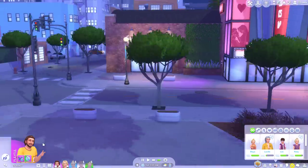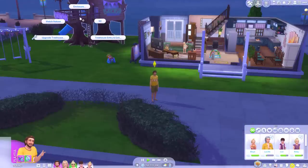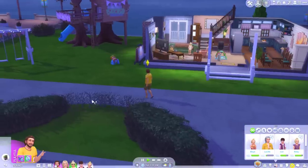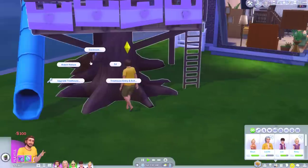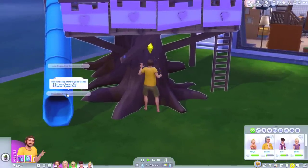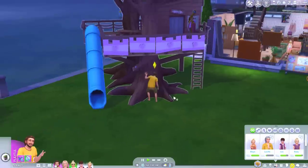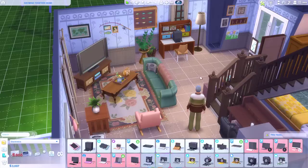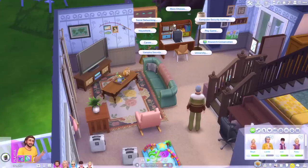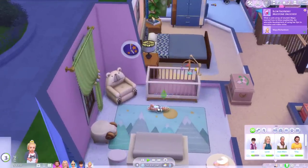Let's go home and try and get some sleep before that infant screams the house down. Maybe everyone can go to bed except you Trey — we need you to add a sliding pole for mum. I need an upgrade part for the bell and an electronic and common upgrade part for the treehouse lights. I'm going to get a basic computer and lock it for everyone except Trey. Aww, Maya's unlocked the blow raspberry milestone. That is so sweet.